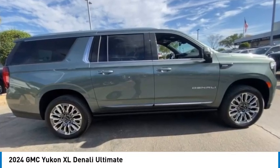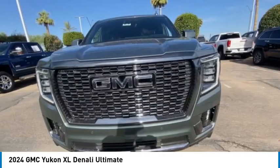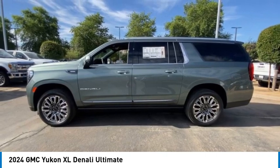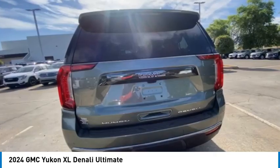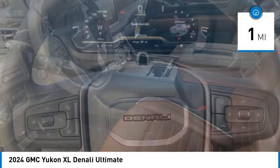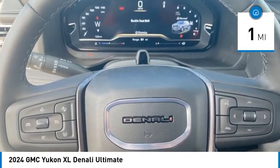Take a ride in the 2024 Yukon XL. GMC Yukon XL is a great choice for families who need a full-size SUV with maximum seating. The looks don't hurt either. This vehicle has less than 100 miles. Here are some of this vehicle's great options.